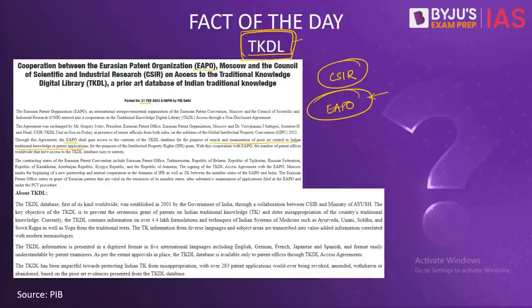What is TKDL? It is a database which is the first of its kind in the entire world. It was established in 2001 under collaboration between the CSIR and the current Ministry of Ayush. The biggest reason for forming this library is to prevent the grant of erroneous patents based on India's traditional knowledge. For example, Haldi (turmeric) was being patented in the USA, and many yogic postures are being patented in other countries. To prevent such biopiracy — that is, using Indian knowledge to gain patents in other countries and collect royalties — India came up with the idea of TKDL.